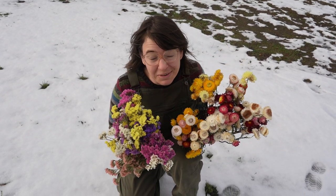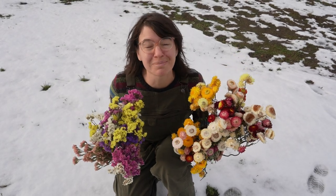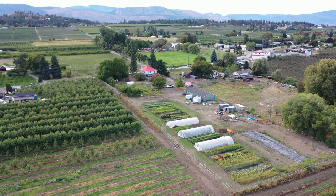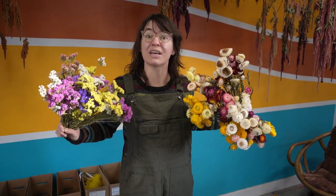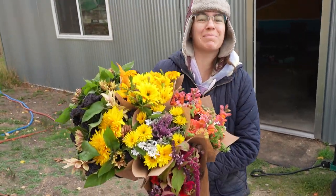I'm surrounded by snow on the ground and yet I still have beautiful flowers, which is only possible because they are dried. We grow flowers and veggies here on our farm and this year we prioritized saving dried flowers in spring, summer, and fall. Because of that we now have an abundance, and I'm going to share all of my favorites and how good they look dried.